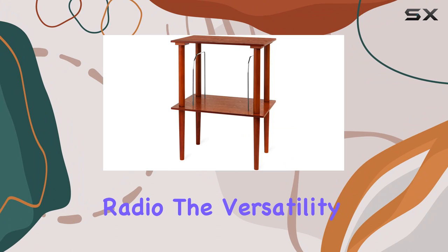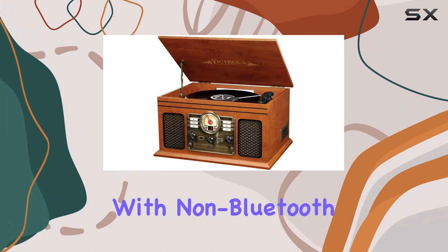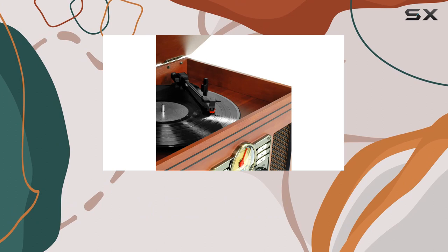And yes, it's not just a turntable — it's an entertainment center with a built-in CD player, cassette player, and FM radio. The versatility is impressive. Connectivity is a breeze whether you prefer wired or wireless options. The 3.5mm aux-in ensures compatibility with non-Bluetooth devices.